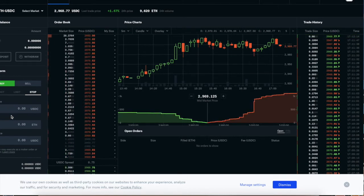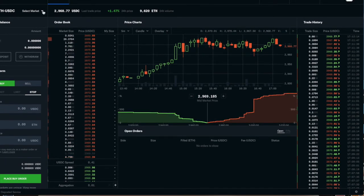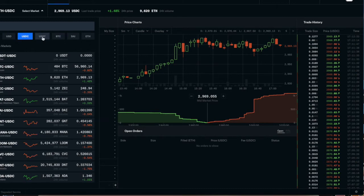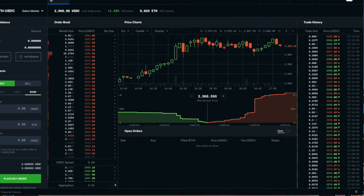A limit order means you want to buy a token at a specific price — it's not going to buy at whatever rate the market is at. You can select the tokens you want up here, choose your market — Bitcoin, Ethereum, Litecoin, etc. You can also select different pairs: USD, USDC, USDT pairs, or BTC pairs. It's a pretty cool platform in my opinion.